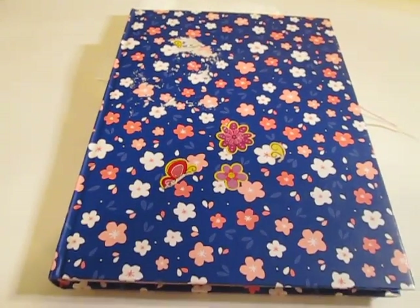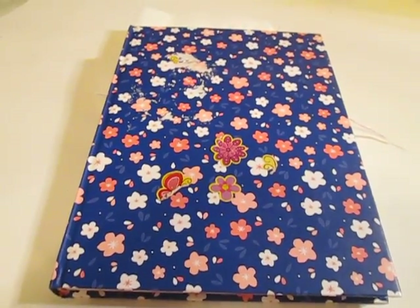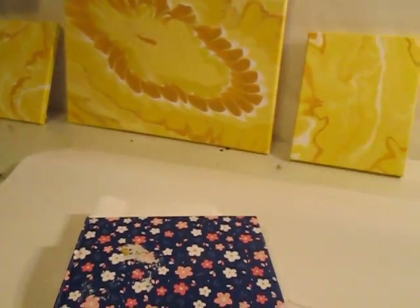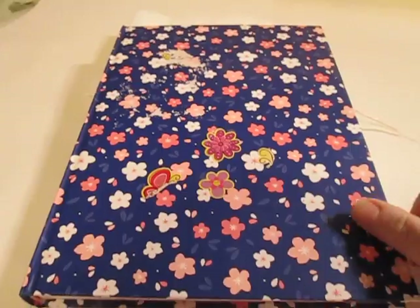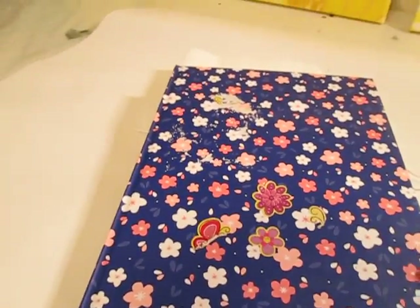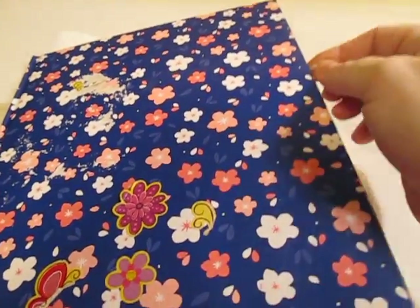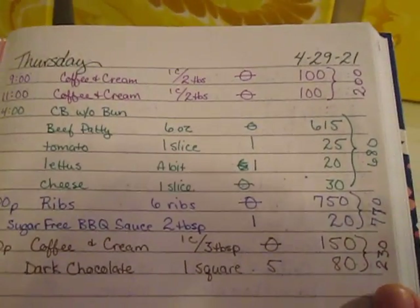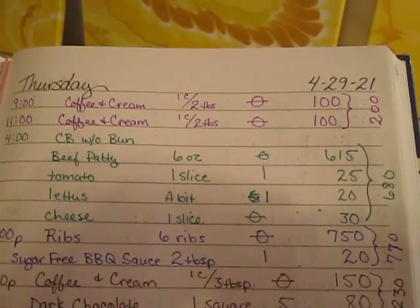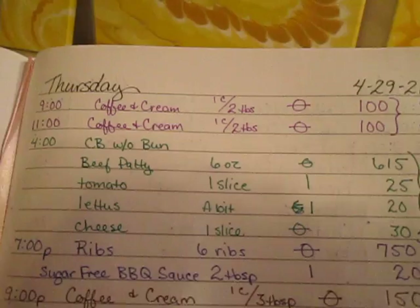Howdy y'all, it is food journal time. I'm in the paint room trying to get some better light so I can see it a little better and show you guys a little better. Let's get started. This is going to be for the last week, starting with Thursday the 29th.